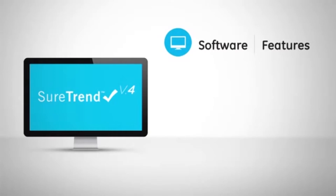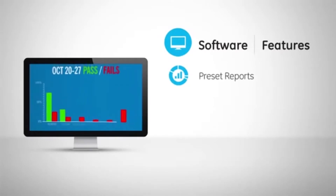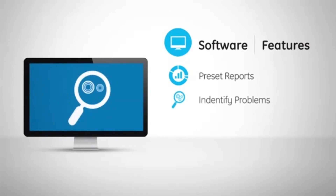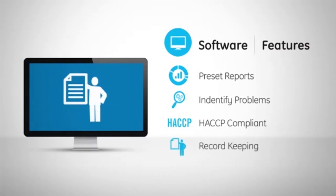SureTrend software provides invaluable access to preset and customizable reports, making it easy to recognize trends and analyze sanitation effectiveness. SureTrend also assists in identifying environmental and product contamination, verifies sanitation as part of a HACCP program, and maintains records for audit compliance.